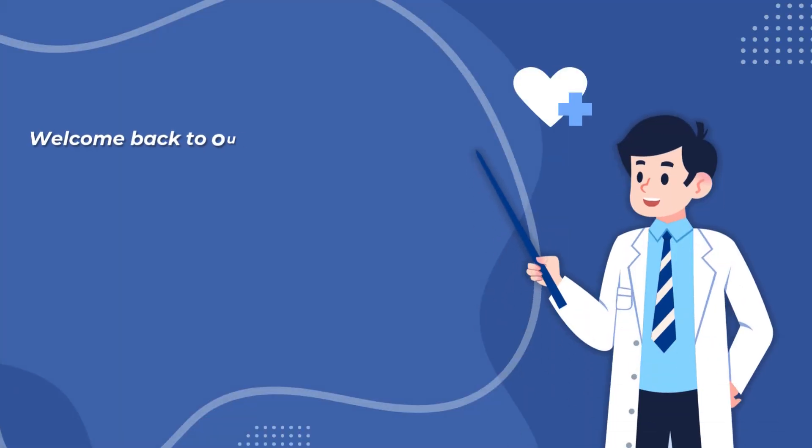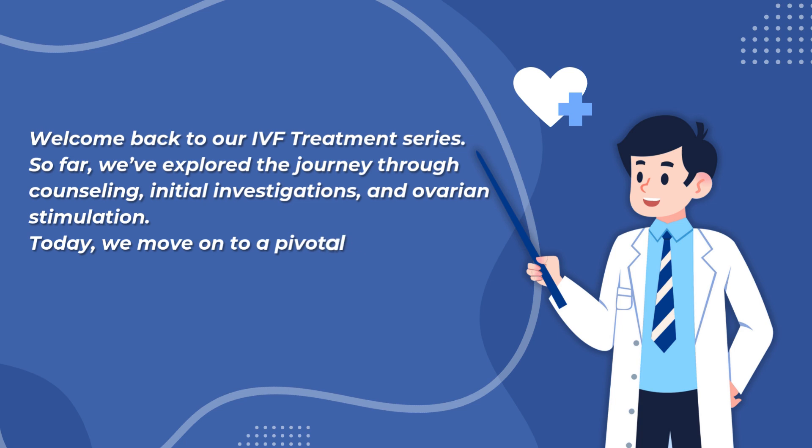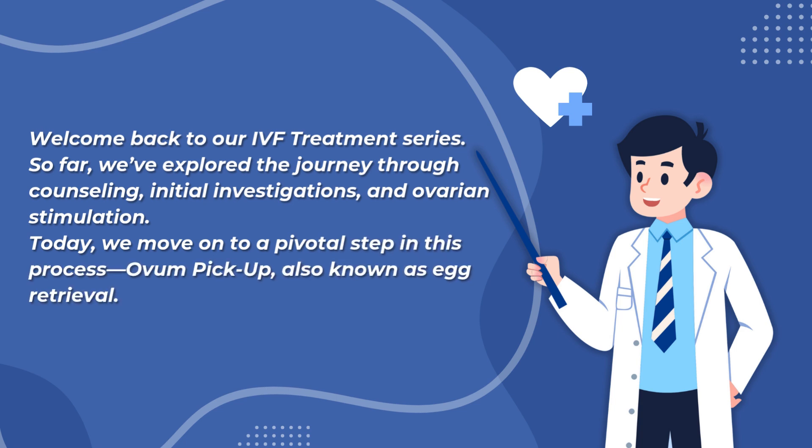Welcome back to our IVF treatment series. So far, we've explored the journey through counseling, initial investigations, and ovarian stimulation. Today, we move on to a pivotal step in this process: ovum pickup, also known as egg retrieval.